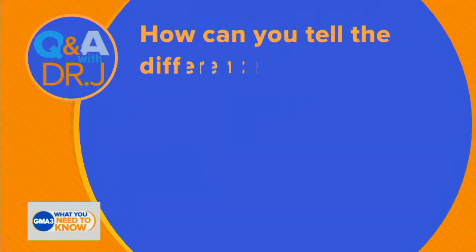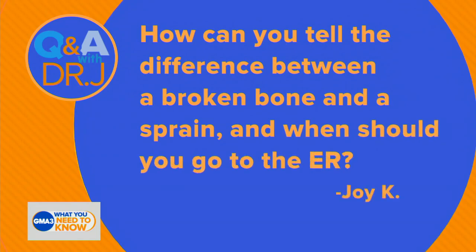Dr. Jen, who's taking credit for the baby, is back with us — I'm only kidding — back with us again with a look at a question on your mind. Here it is: How can you tell the difference between a broken bone and a sprain, and when should you go to the ER? That's from Joy K. It's an excellent question.